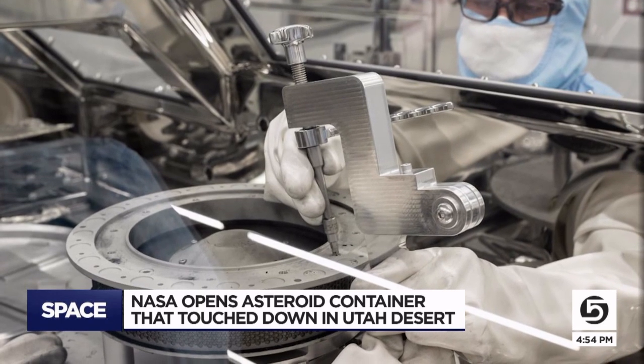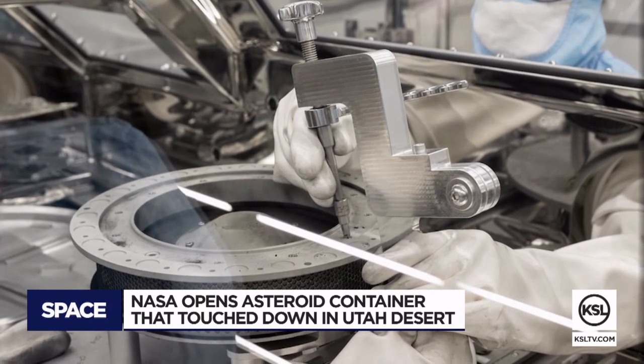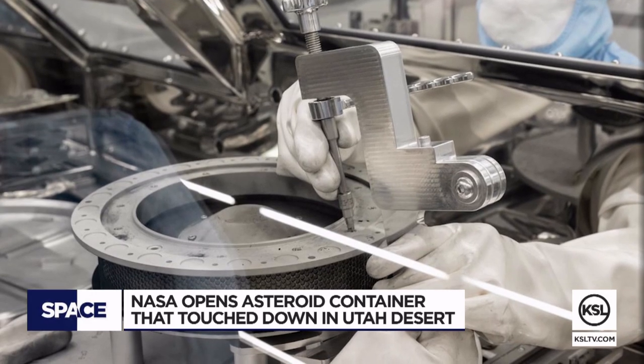The astrobiological implications of the sample look fantastic. Scientists believe the samples from the asteroid will give clues about whether asteroids colliding with the Earth billions of years ago provided key elements for life to begin on Earth — really exciting insight into how organic chemistry progressed before life existed and how it might have actually led to the very first life forms on our planet.